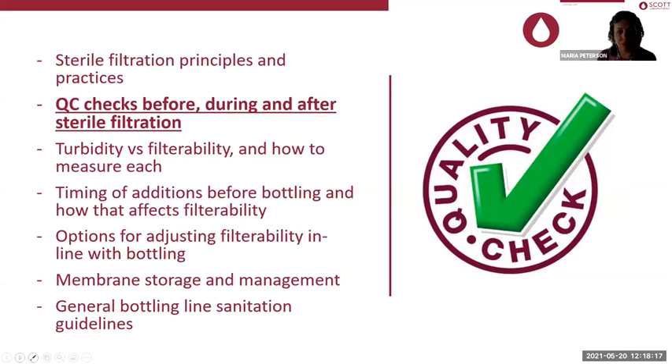This happens to everyone. This goes into QC checks before, during, and after sterile filtration. This next slide has a lot of detail — a winery or any production facility that's bottling should write down your SOPs, make sure they work for you, and then you have a little bit more control. Quality control and quality assurance is a completely different presentation.